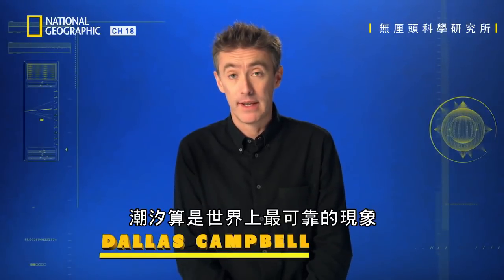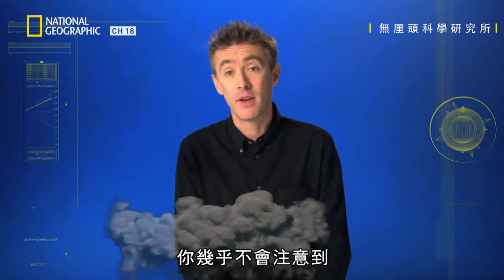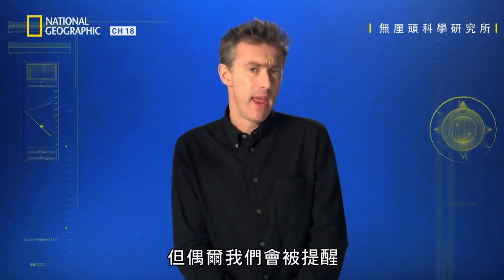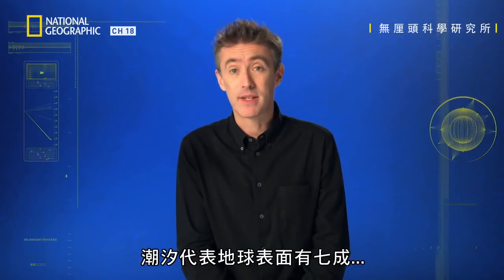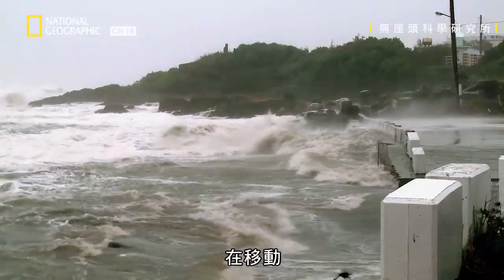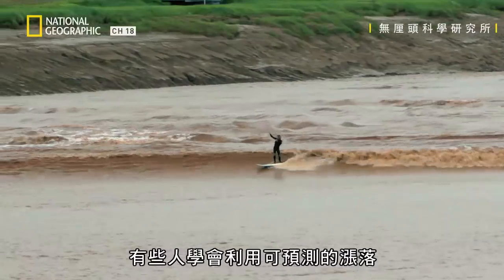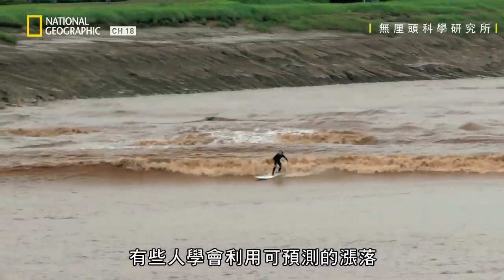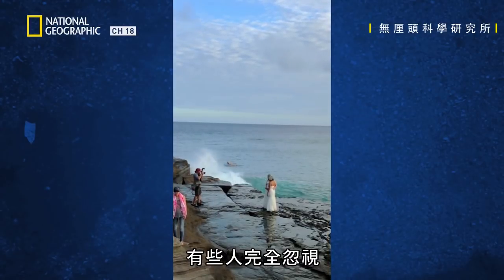One of the most reliable phenomena in the world. Most of the time, they gently rise and fall almost unnoticed. But every now and then, we are reminded that tides represent over 70% of the Earth's surface on the move. To harness the raw power of the ocean, some learn to exploit its predictable ebb and flow. Others completely ignore it.